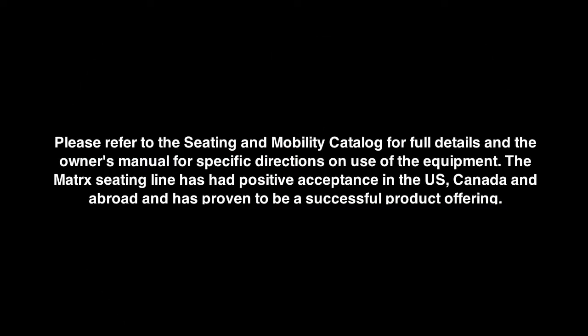This includes a combination of the design excellence of the InvaCare and Matrix back supports and seat cushions. Ideally, a health professional should evaluate and prescribe the appropriate seating and mobility products. An actual trial of the product is the best way to ensure a successful outcome. Please refer to the seating and mobility catalog for full details and the owner's manual for specific directions on the use of the equipment. The Matrix Seating Line has had positive acceptance in the U.S., Canada, and abroad, and has proven to be a successful product offering.